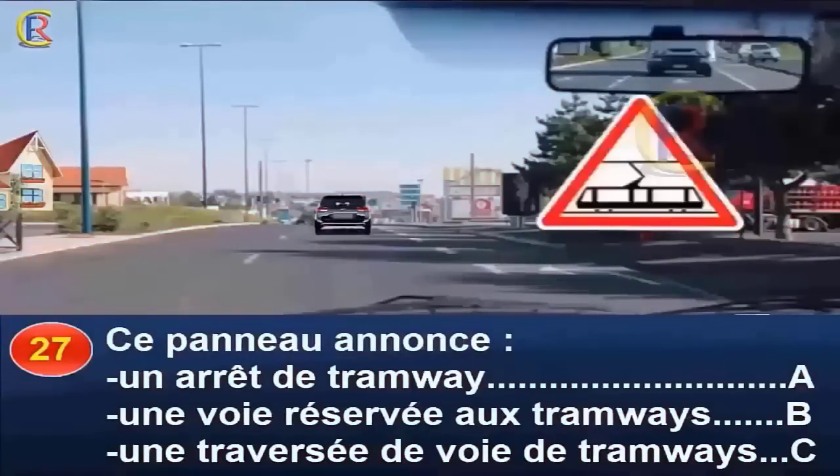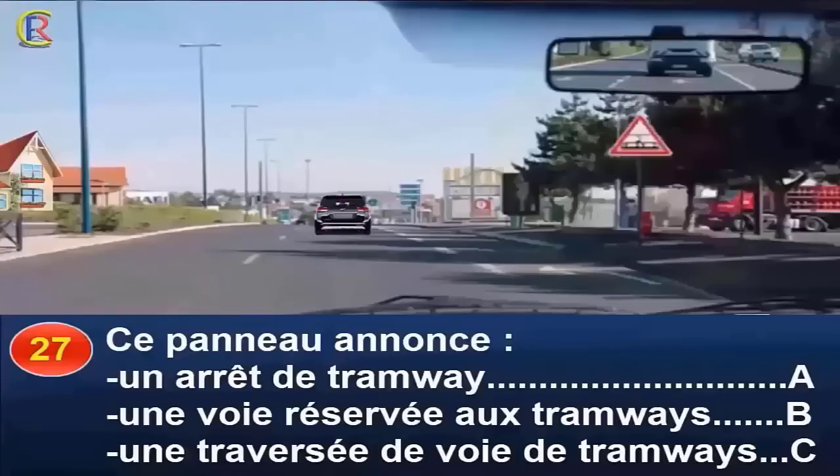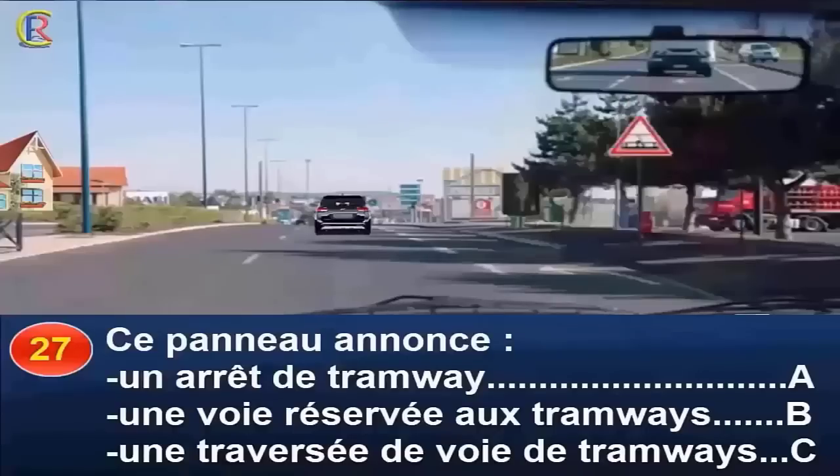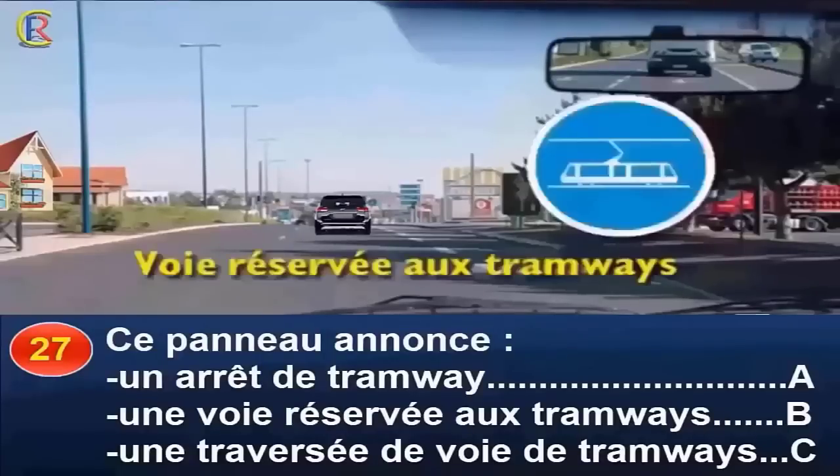Ce panneau annonce un arrêt de tramway (réponse A), une voie réservée au tramway (réponse B), ou une traversée de voie de tramway (réponse C) ? Le panneau de forme triangulaire est un panneau de danger. Il annonce la traversée d'une voie de tramway à 50 mètres environ, puisque je circule en agglomération. Un arrêt de tramway n'est pas signalé par un panneau car les tramways circulent en site propre. Une voie réservée au tramway est signalée par un autre panneau. Bonne réponse : C.